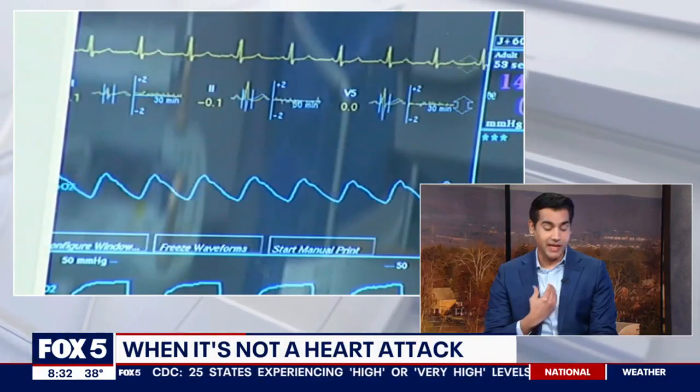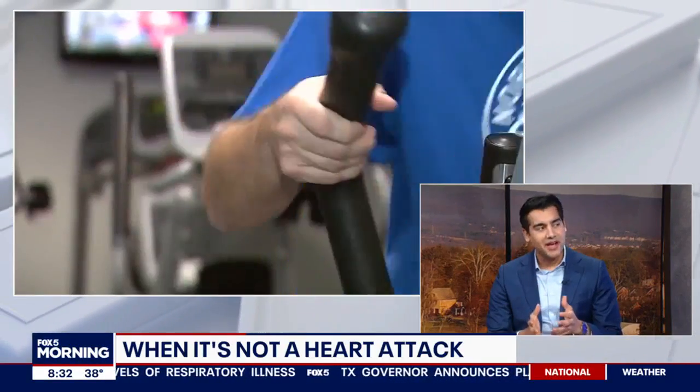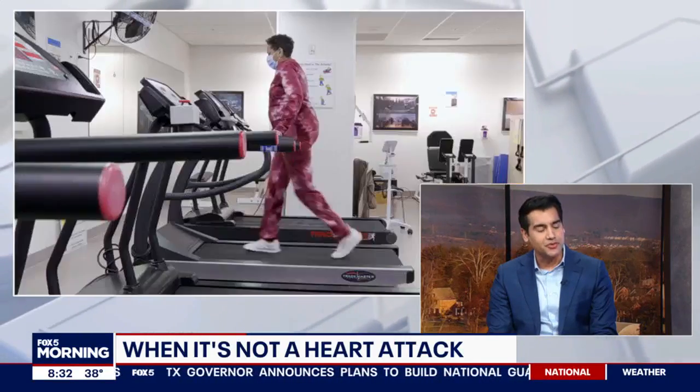Their EKG changes — which is basically a graphic voltage representation of the heart — both pericarditis and heart attack can have some overlap in how they both present, and that's when it gets a little bit challenging to diagnose.